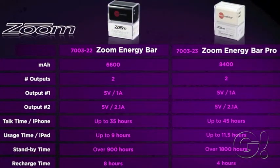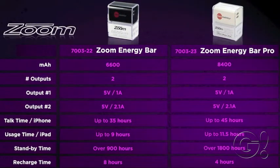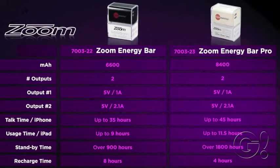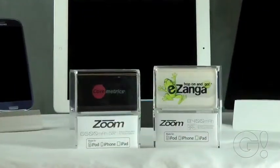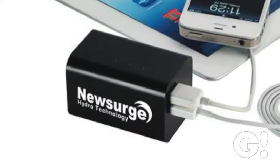Choosing the Zoom Energy Bar Pro will give you 27% more battery capacity at 8400 mAh and recharges itself in half the time — four hours. Additionally, it's two times the standby time with over 1800 hours. Imprinting your logo on this item puts your brand at the forefront of power and mobile technology.